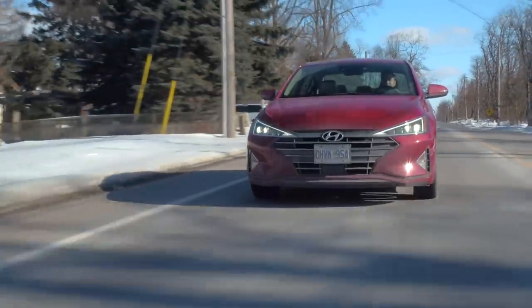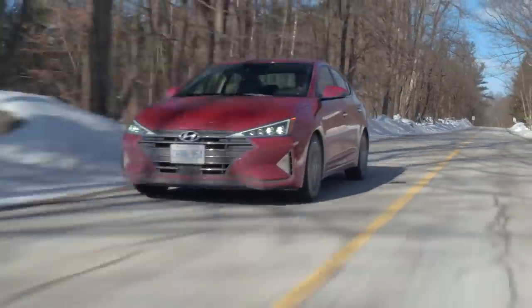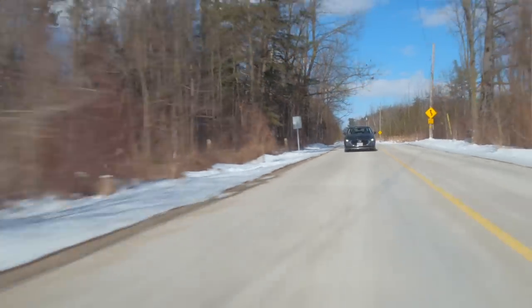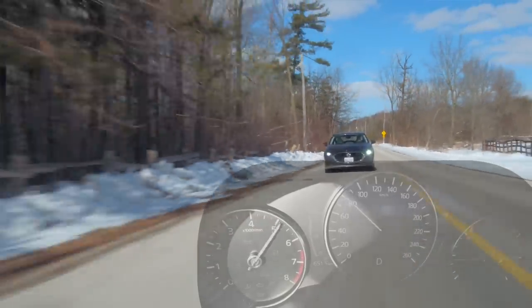The Hyundai Elantra — facelifted, a few things changed, but broadly the same car. This has a 2.0-litre four-cylinder engine making 147 horsepower and 132 pound-feet of torque. It's a slightly embarrassing number, honestly. Naturally aspirated engine, sport mode — respectable. It really does start to pull harder at the top of the rev range, which makes it fun. Sport mode is nice because it holds onto the revs so whenever you need the power, you can get straight back into it.